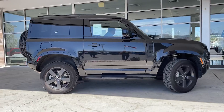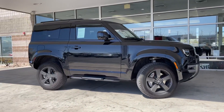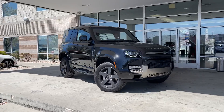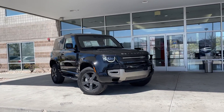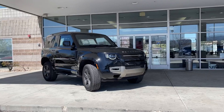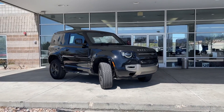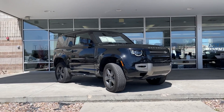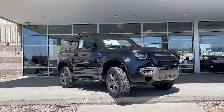Now, this model is the 2022. It was special ordered for a customer out of Vegas, and it also has the removable rag top, which is a very sought-after thing on these Defenders. This is only one of two that I have found in Utah that have the two-door. They are a little bit harder to find than the regular four-doors.